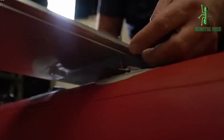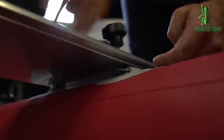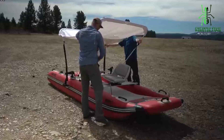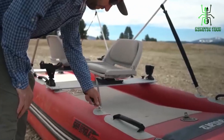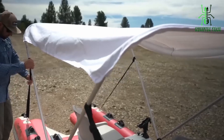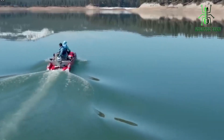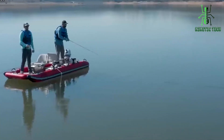This catamaran-style, rigid, high-pressure, all-drop-stitch constructed, easy-to-set-up hull is the most innovative boat to hit the market. Tired of being bruised up and bounced around by waves, backbreaking rough rides, added fuel cost, and lack of cockpit room? The new Sea Eagle inflatable Fast Cat 12 catamaran boat is the solution to all these problems and more.